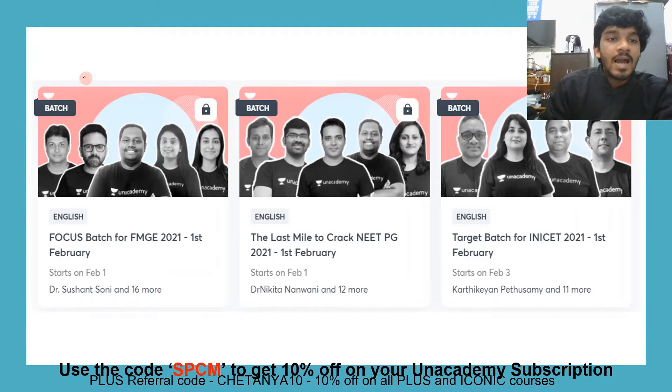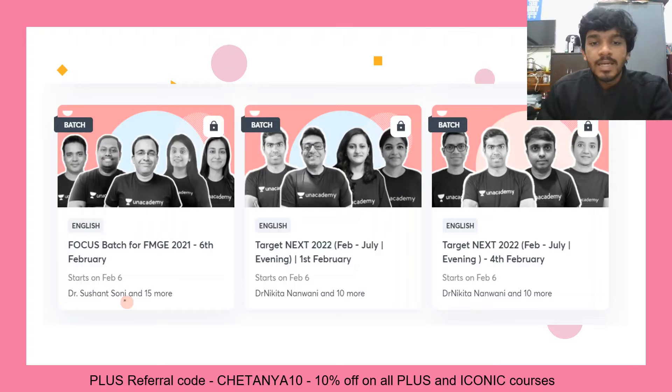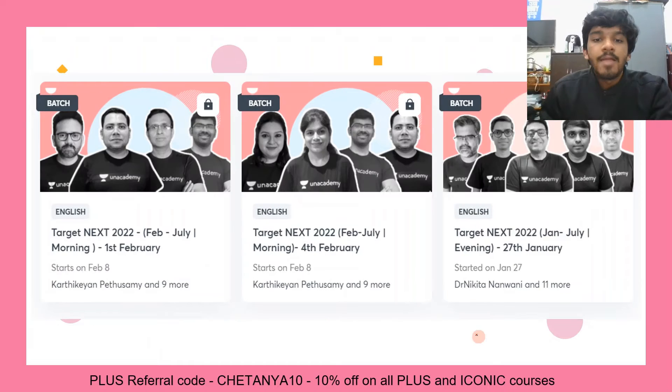We have launched a few batches: an FMGE batch has been launched, an EPG batch starting from 1st February, and a NICET batch starting from February 3rd. There are also three batches starting on February 6th and two batches starting on February 8th, so you can join any of these batches that you want.